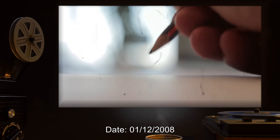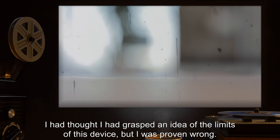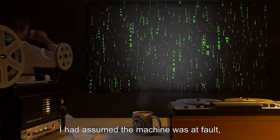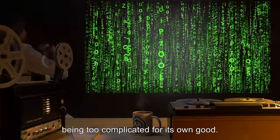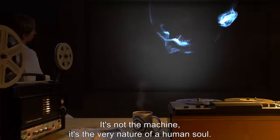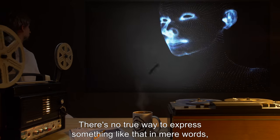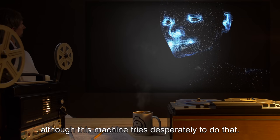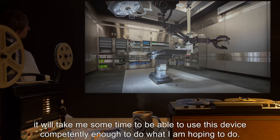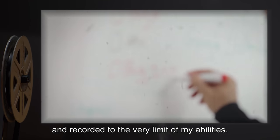Date: 01-12-2008. Experiment 57: I had thought I had grasped an idea of the limits of this device, but I was proven wrong. I had assumed the machine was at fault, being too complicated for its own good. Now I realize my mistake — it's not the machine, it's the very nature of a human soul. There's no true way to express something like that in mere words, although this machine tries desperately to do that. That said, it will take me some time to use this device competently enough to do what I'm hoping to do. I'll have to study the things I've seen and recorded to the very limit of my abilities.